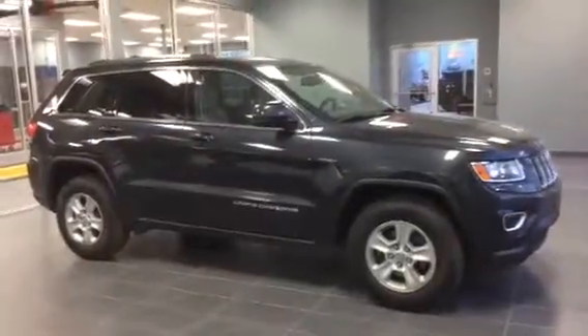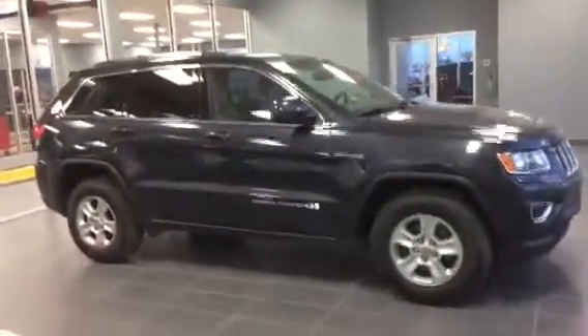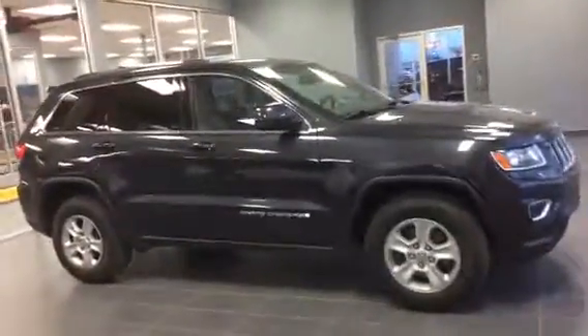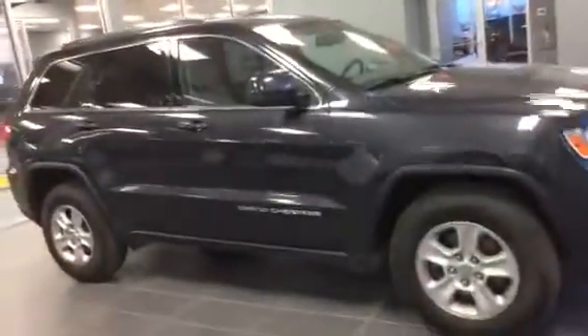Hey Chance, Jared Erems here from LA Mazda. Just wanted to thank you for calling in and I wanted to give you a quick look at the 2014 Jeep Grand Cherokee Laredo. Blue in colour, beautiful vehicle as you can see, great condition.